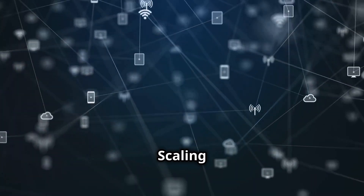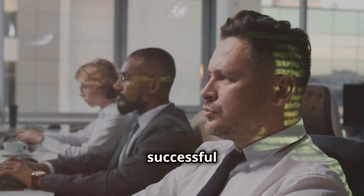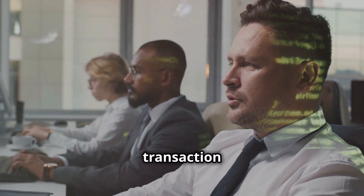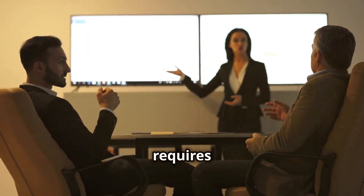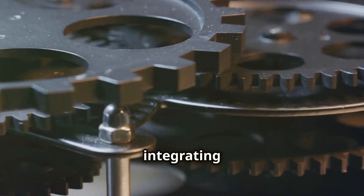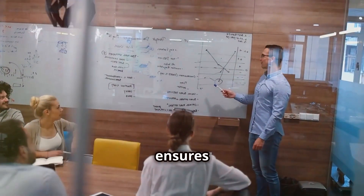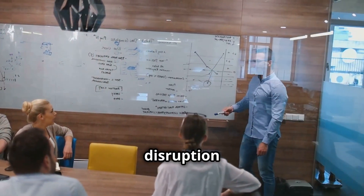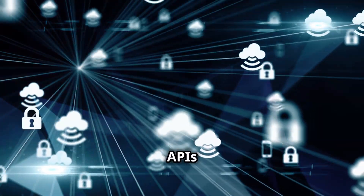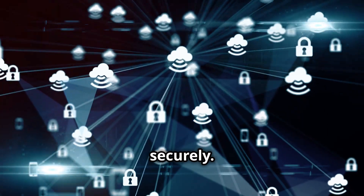After a successful pilot, scaling the solution to accommodate a larger user base and transaction volume is essential, requiring careful planning and execution. One crucial aspect is integrating the Signum-based solution with existing procurement systems to ensure a seamless flow of information and minimize disruption. Integration can be achieved through APIs or middleware, allowing different systems to communicate and share data securely.